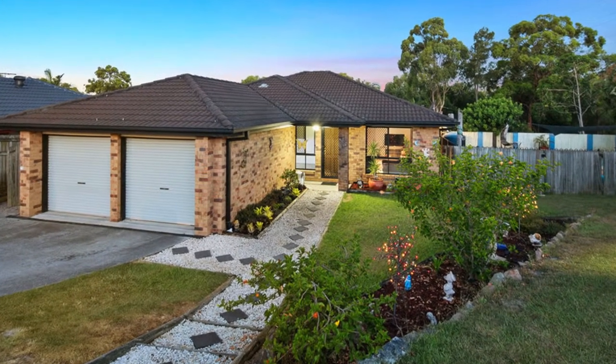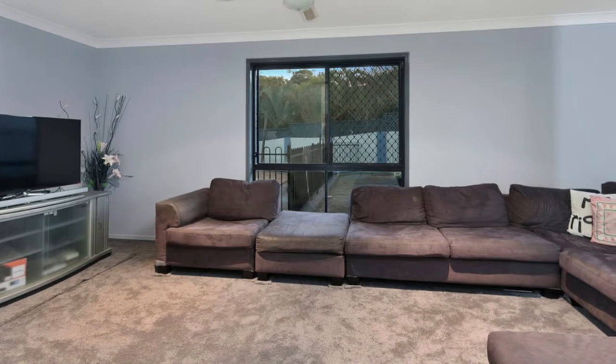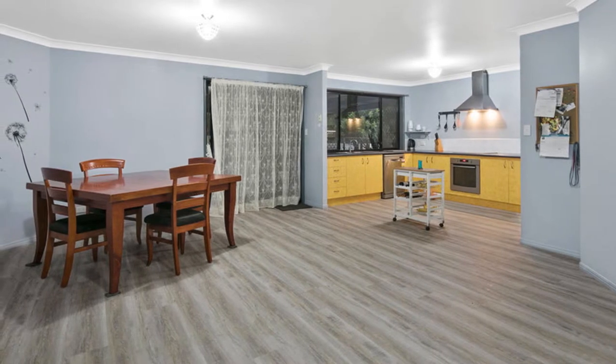Searching for a home, not just a house? This good-sized family home has been repainted and re-carpeted for your convenience. Just move in and enjoy the spoils of this home and the fantastic Koala Park location.